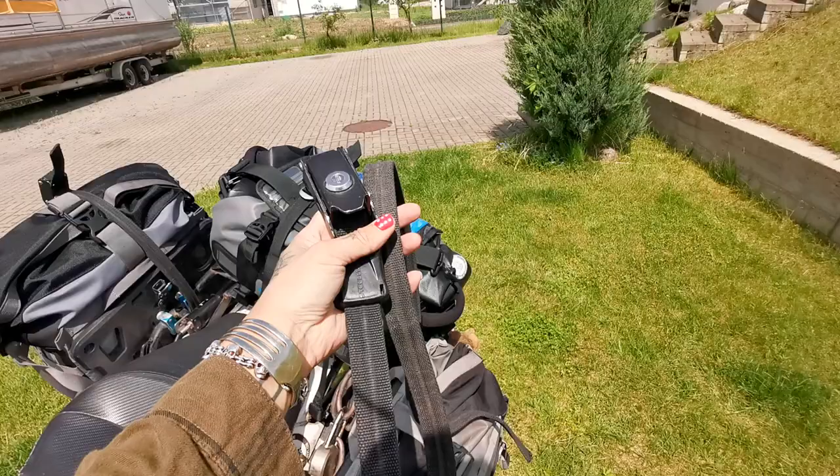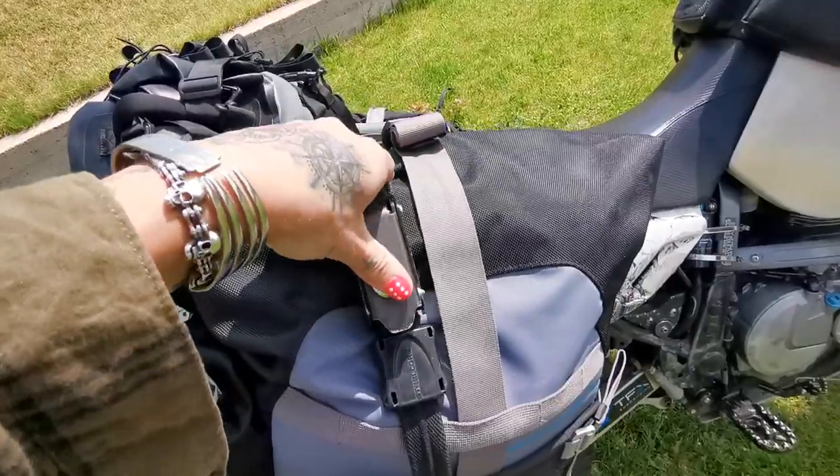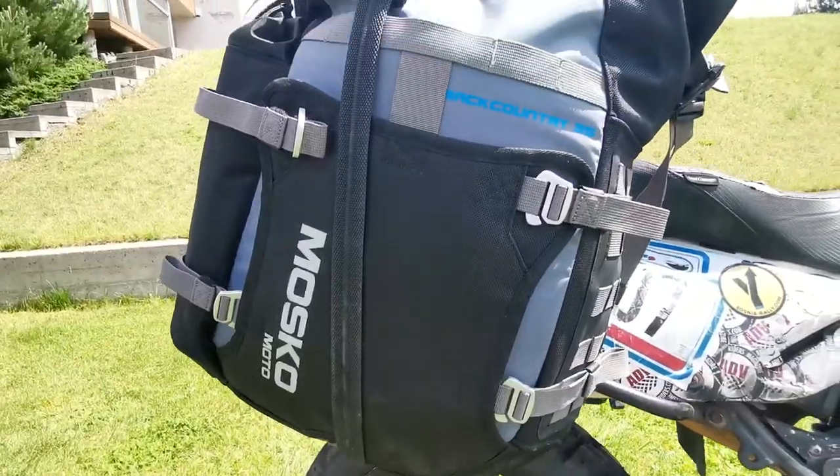For extra security, I loop a steel wire cord with a lock around each pannier. I know that a very determined thief would be able to cut these, but then they would be able to get into your hard panniers too. So this is really more of a thief deterrent and just for peace of mind really.